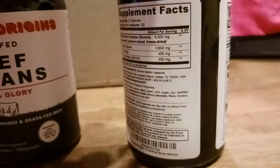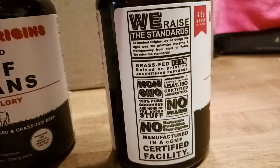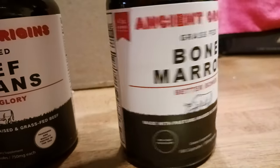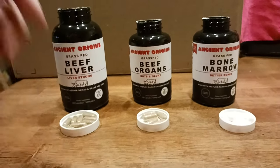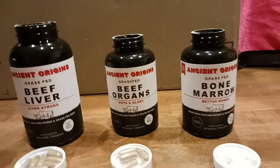Here are their standards and statements — USA certified laboratory, all the good stuff. So there are the three products side by side. I'll put more links in the description for other Ancient Origins products as well.